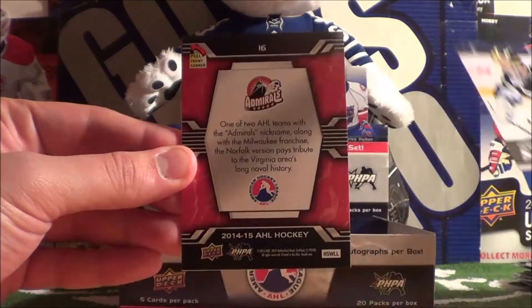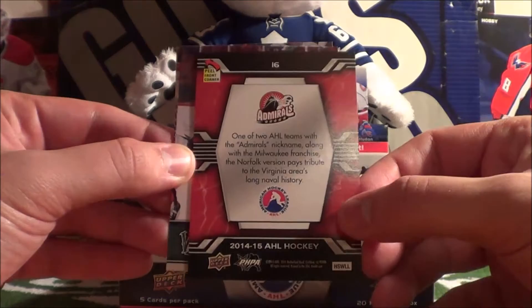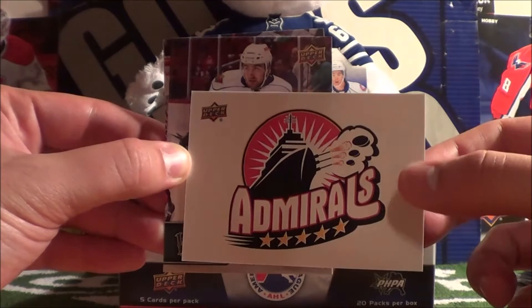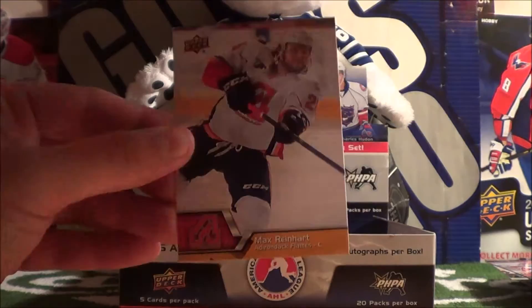Michael Houser. I think I've got a hit here - I think this is a sticker. Yeah, Admirals. I think it's the Norfolk Admirals. It's a sticker hit - that's nice. And then we got Zach Phillips, Drew McIntyre, and Max Reinhardt.